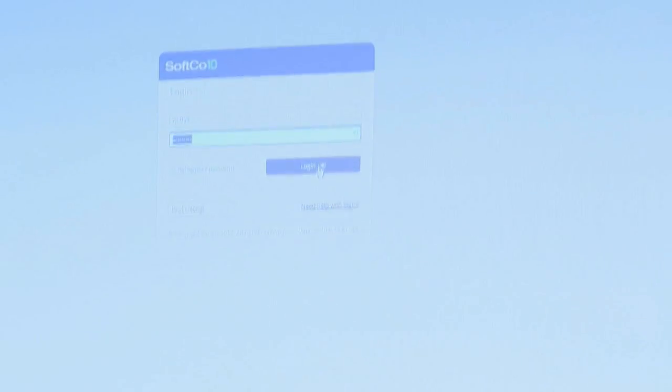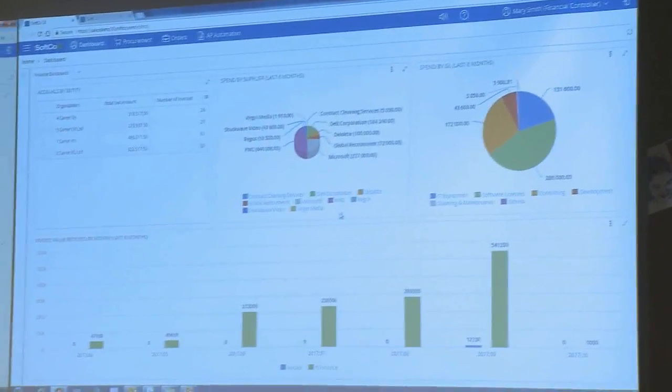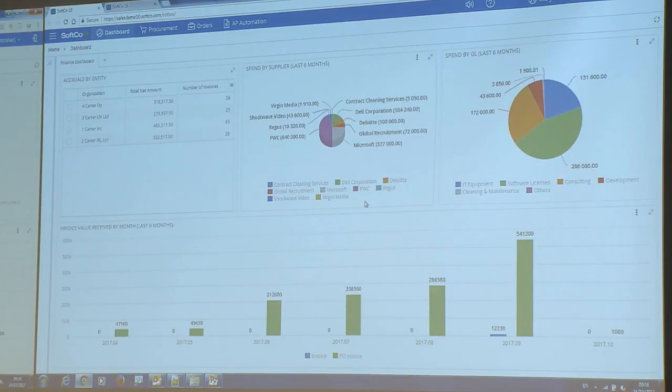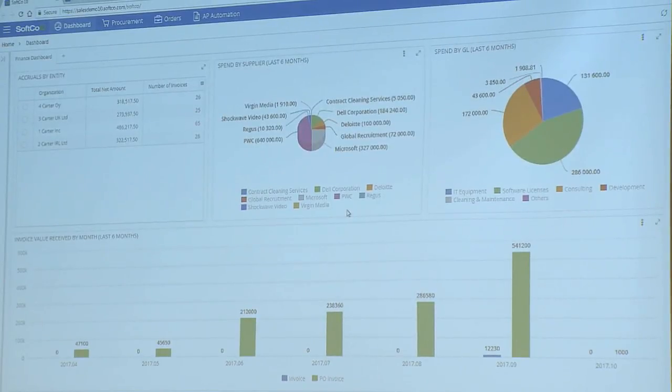I'm going to log in as different users so you can see the look and feel. The first person I'm logging in as is the financial controller. Here we call this our dashboard view. The dashboard allows us to configure any number of reports — these can be graphical reports, simple lists, work queues. You can also look at bottlenecks: show me where requisitions are stuck — is it stuck with my finance team or with the approvers? Look at spend related to different suppliers or spend across a department, cost centre, or GL.